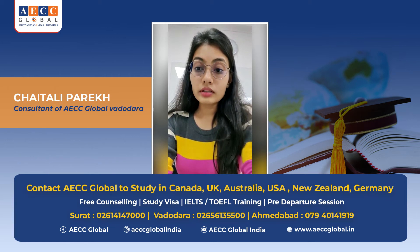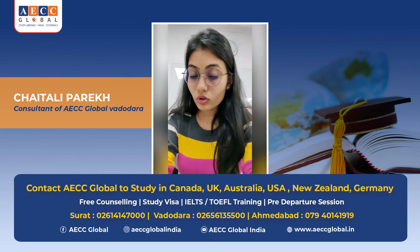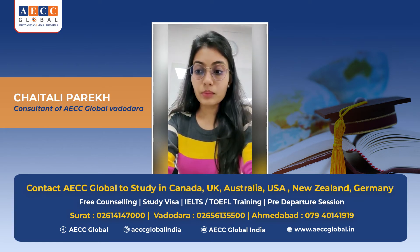The second thing is that the student has completed their graduation in the last two years, or is a recent pass-out, with a good score or a good CGPA.